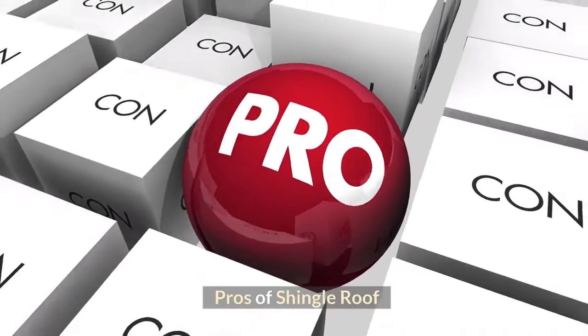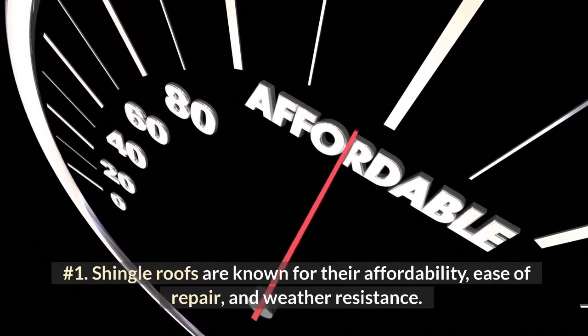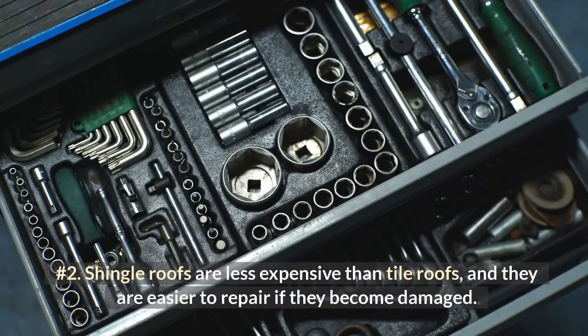Pros of Shingle Roofs. Number 1: Shingle Roofs are known for their affordability, ease of repair, and weather resistance. Number 2: Shingle Roofs are less expensive than tile roofs, and they are easier to repair if they become damaged.